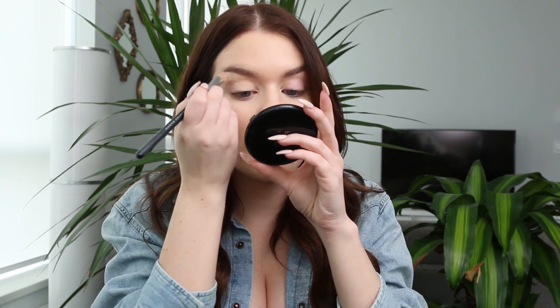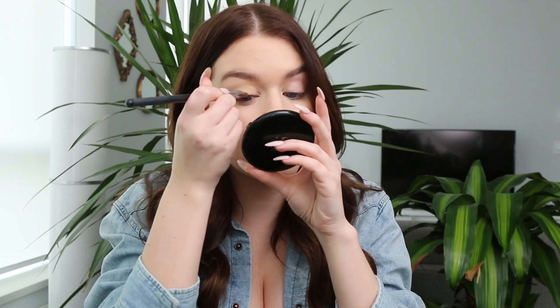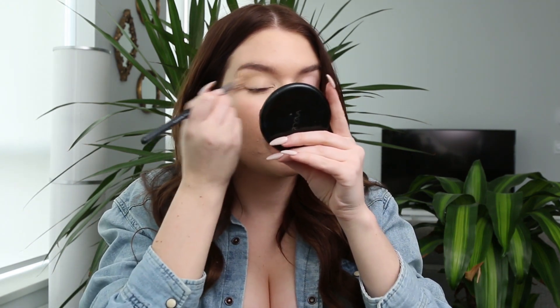I'm going to put a little bit of eye primer on. I'm using a MAC paint pot in Soft Ochre — I'm getting to the bottom of the barrel here — so I'm just going to put a thin layer of that all over my eyelid. After Toronto and Dubai, I was home for like two or three days, and then I went to Japan for 10 days. It was really cool — literally just a vacation, which I haven't really gotten to go on in quite a while. So it was really, really fun.